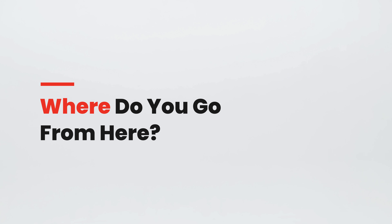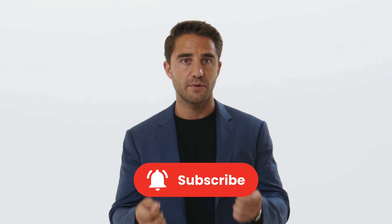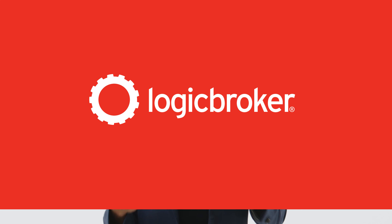If you're looking to start your own drop shipping program and don't know where to start, make sure to like this video and subscribe to our channel to unlock everything you need to know about drop shipping and other e-commerce programs.